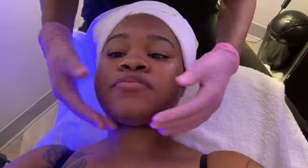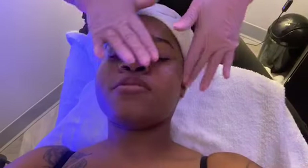Everybody should always wear sunscreen every day. What's the best sunscreen to use?